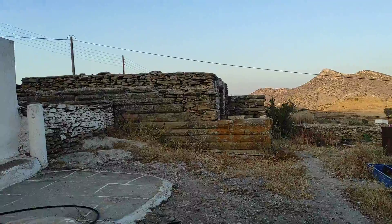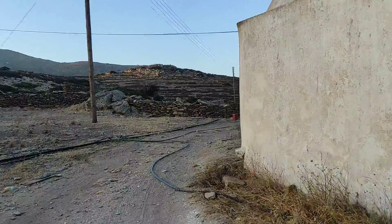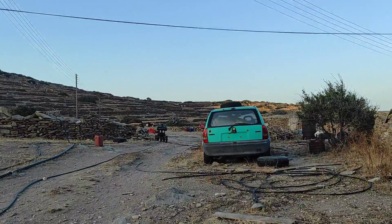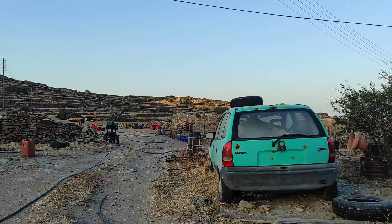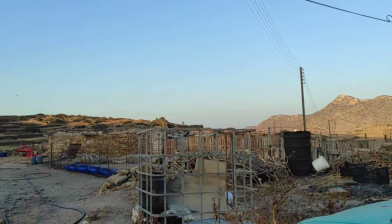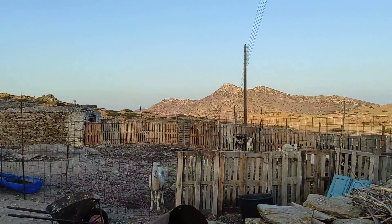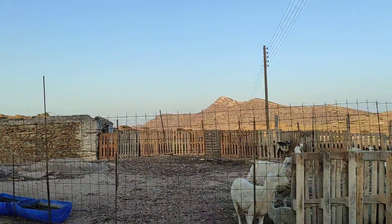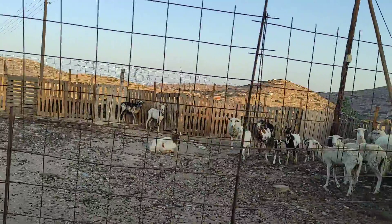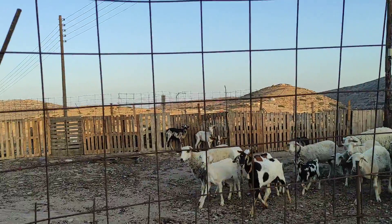Let's see if the farmer is here. Let's go. We see some animals here. They make local cheese. Do you see the animals? They're very curious because they're just seeing human specimens here.